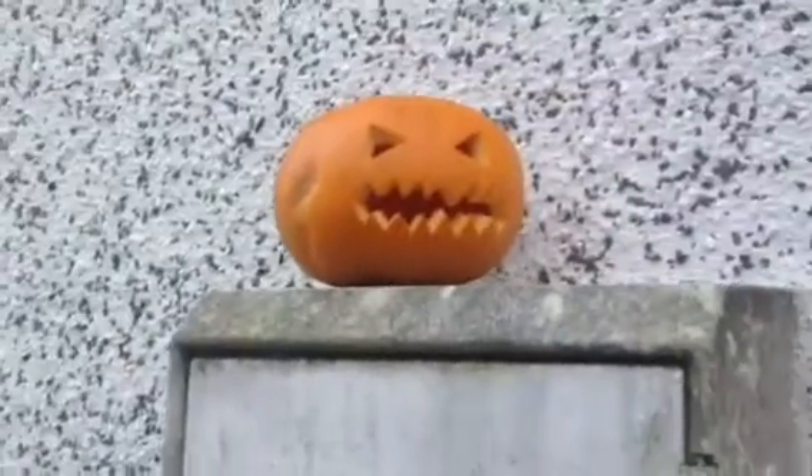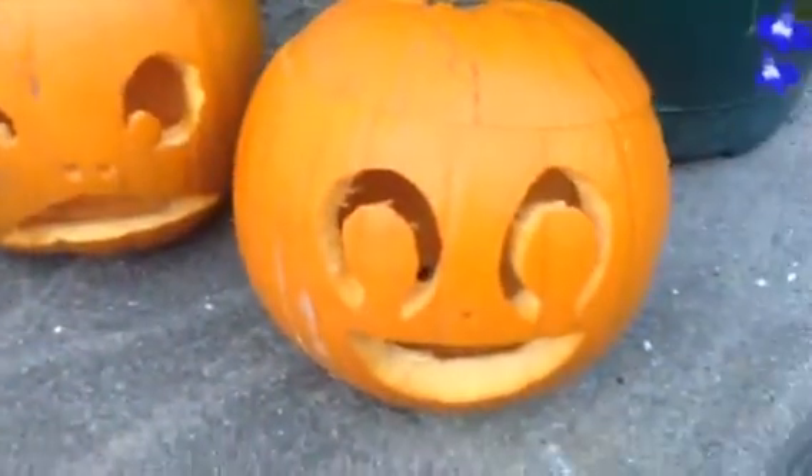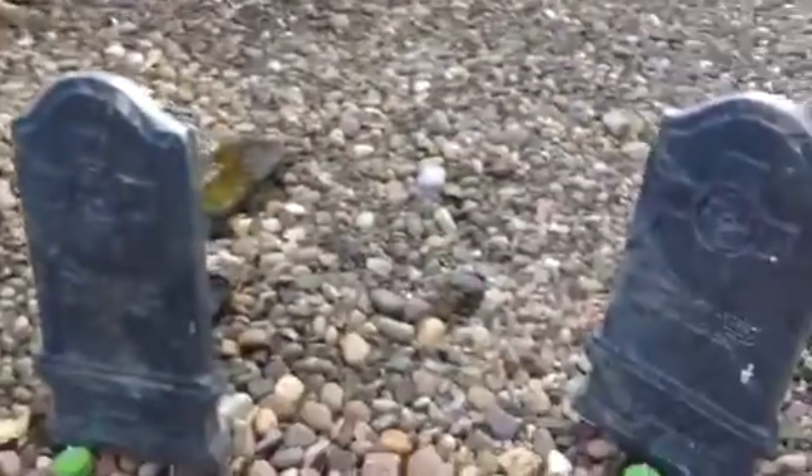We have a wee guy up here as well — he is a traditional pumpkin. And then these two here, I don't know what happened to him. We have been putting up some spiderwebs for the garden, some gravestones and a skeleton over there as well.